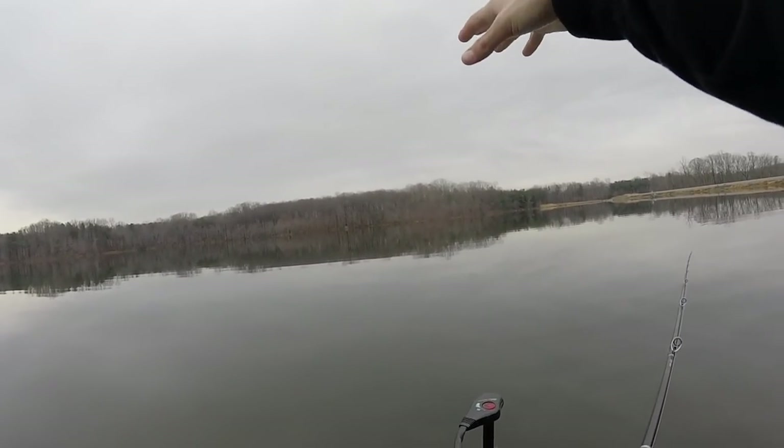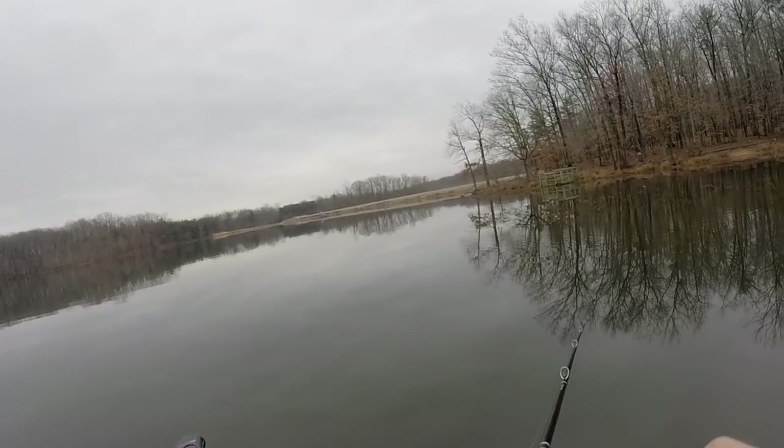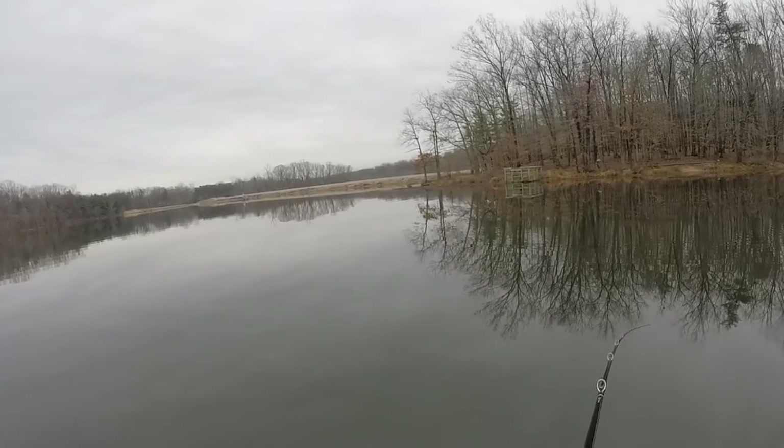I know there's a lot of brush piles out here, I don't know exactly where they're at — I've just heard about them. I'm looking for shad, which is the main forage in here. So the goals for today are to find the shad in deeper water and find the fish.